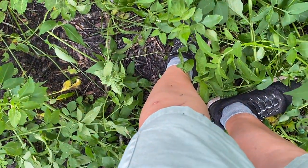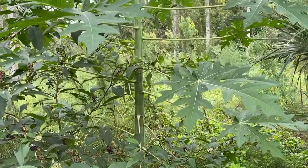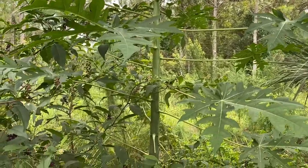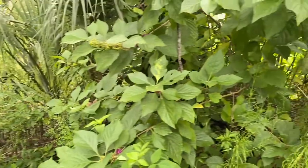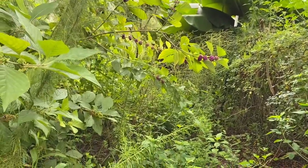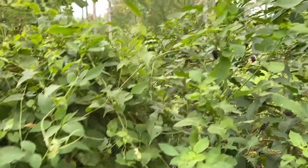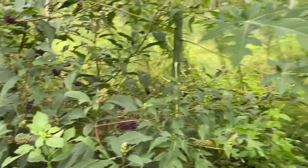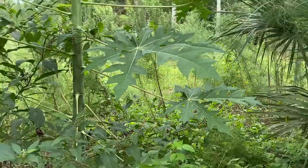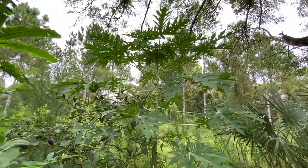I am getting eaten up by mosquitoes like crazy out here, but there's the papaya. It is a really good looking papaya trunk and everything. I've got beauty berries all over — I think I need to harvest some beauty berries so I can make some jelly this season. This is as far as I want to adventure right now. I am getting eaten up, so I am going to go back. It looks like we've got deer out here — I can see hiding places where they have been resting and sleeping.